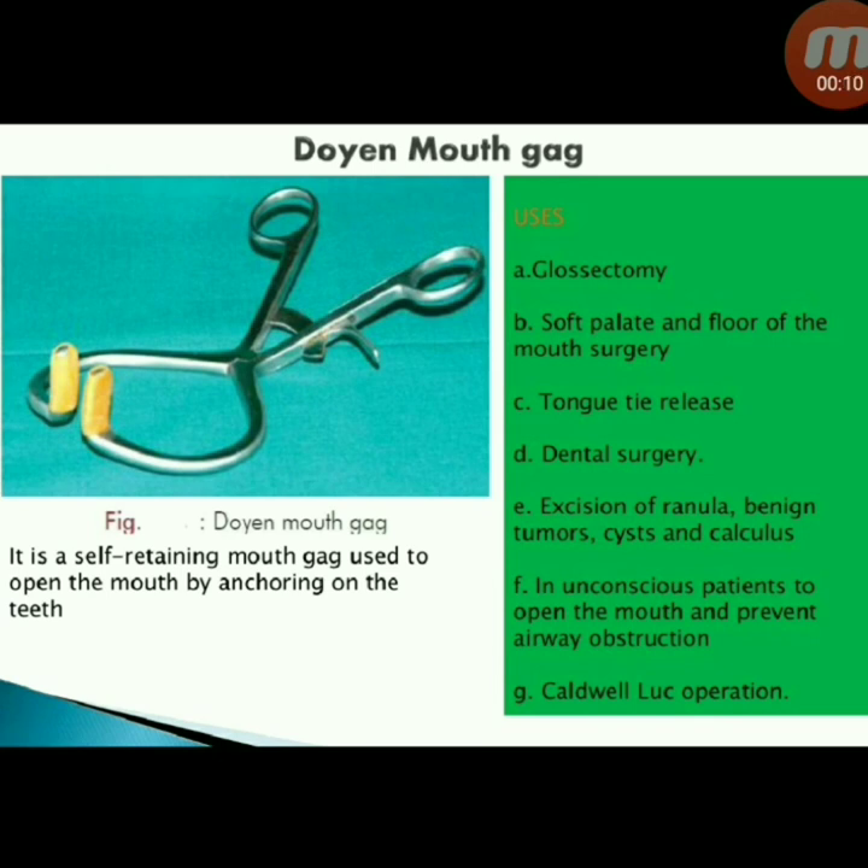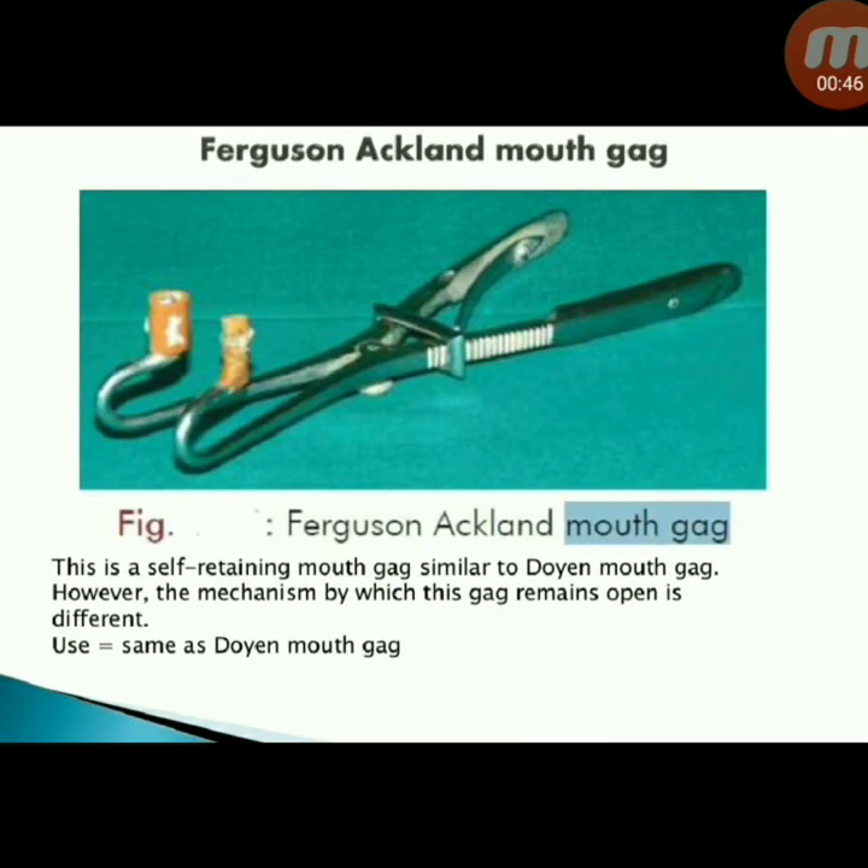Next instrument: Doyen mouth gag — a self-retaining mouth gag used to open the mouth by anchoring on the teeth. Used for tonsillectomy, soft palate and floor of mouth surgery, tongue tie release, dental surgery, excision of ranula, benign tumors, cysts, and calculi, in unconscious patients to open the mouth and prevent airway obstruction, and in Caldwell-Luc operation.